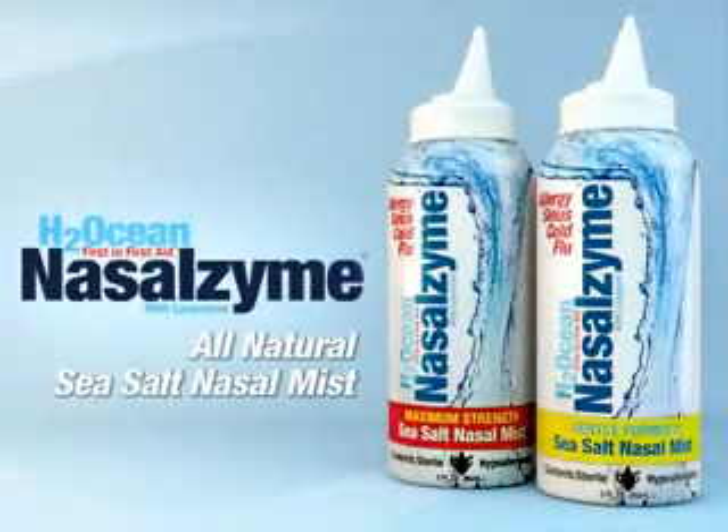Unlock the secrets of the sea with H2Ocean's Nasalzyme. H2Ocean has harvested the richest sea salt in the world and combined it with purified water, natural enzymes and glycerin into a sterile nasal mist. This patented formula, fresh as the ocean breeze, will provide you comfort and nasal relief from allergies, sinus, cold and flu symptoms.